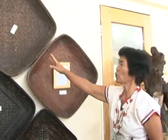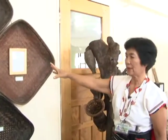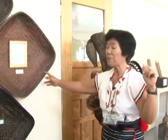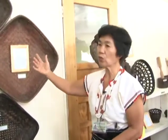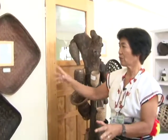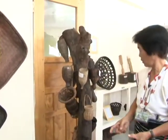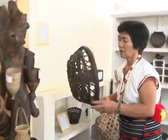This square basket is the Ifugao winnowa. Its basic use is to clean the pounded rice. Another use is to let the glutinous rice cool — after it is cooked, you cool it there before you put in the yeast or binokbok, and then put it in here for fermentation.